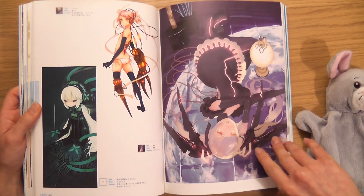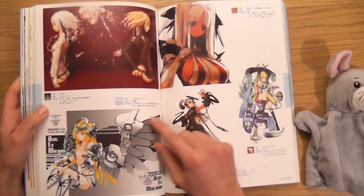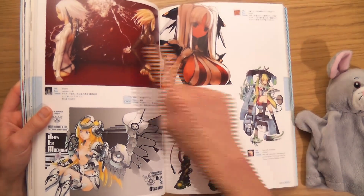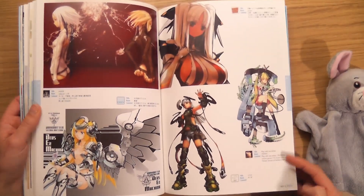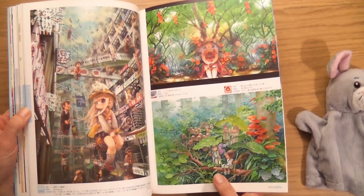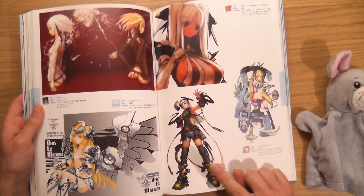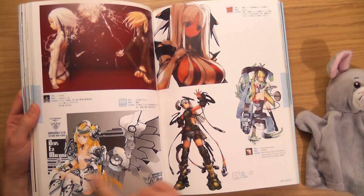If you can hear any noises, it's workmen outside fixing the roof. I like how they've got lots of variety — this book is set out quite nicely. That's my favourite page. Nice, nice. That reminds me of something.